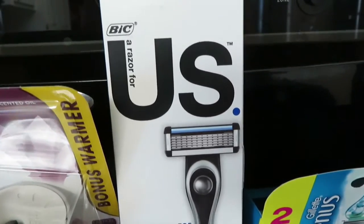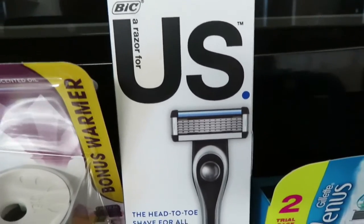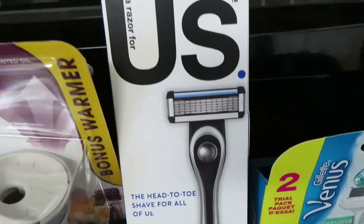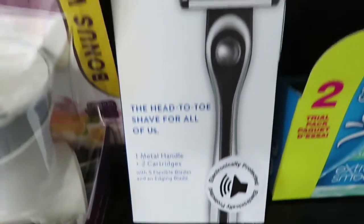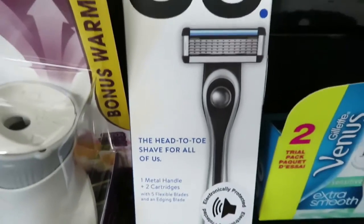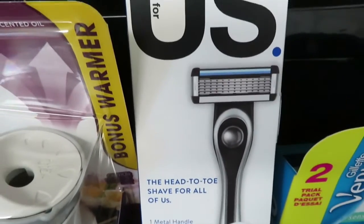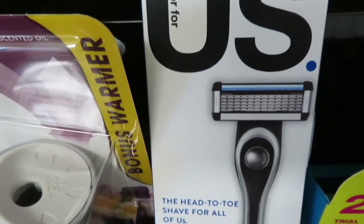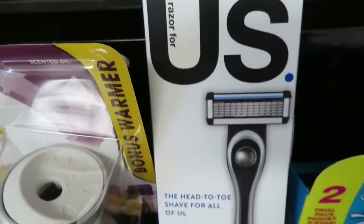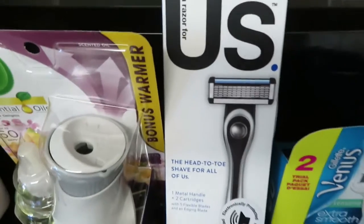I've had this coupon for a while — the Bic Us razor. It was a $5 coupon. I got the handle, although we have the handles already. It's a handle and I think a couple of refills in here. There was a $5 coupon, and that was a good deal. The coupon expired today.